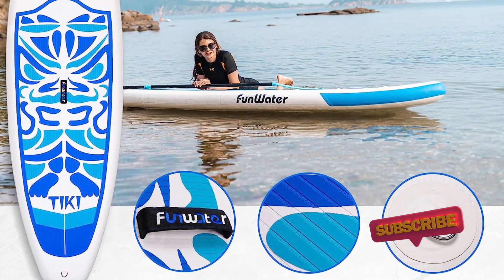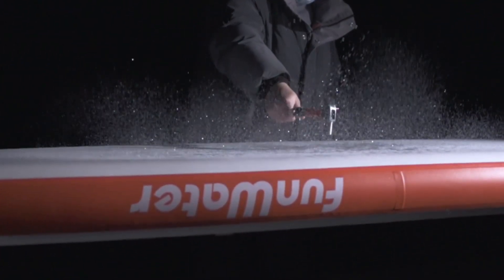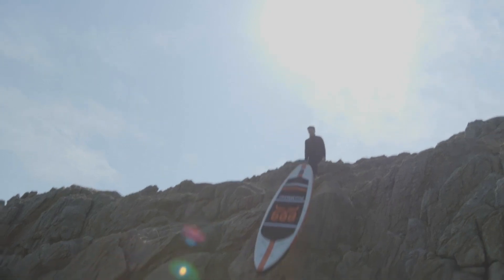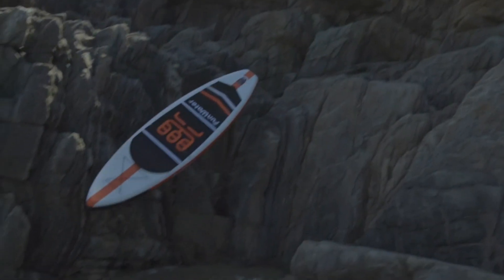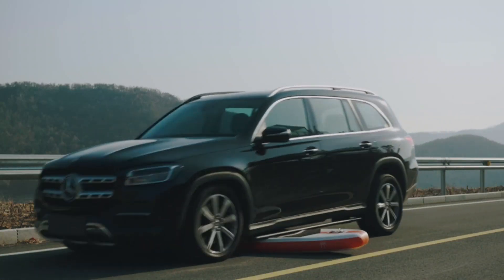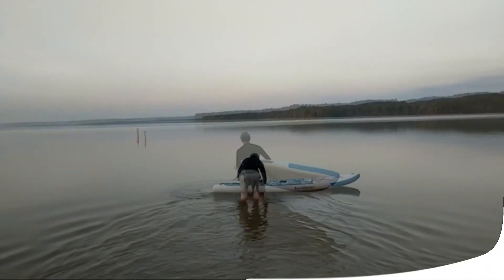The Fun Water SUP package comes with everything you need to get started right away. It includes an adjustable paddle, a pump for effortless inflation, an ice-up travel backpack for convenient storage and transport, a leash for added safety, and even a waterproof bag to keep your essentials protected from water splashes and moisture.